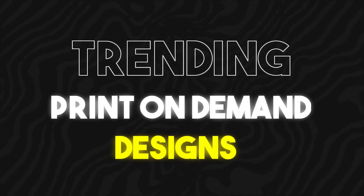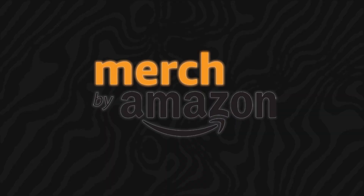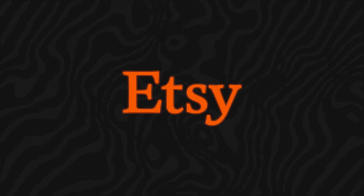In this video, I'm going to show you guys the latest trending print on demand designs that are trending right now, that people are making decent money on Merch by Amazon, Redbubble, Etsy, and print on demand in general. So stick around — you might find some decent inspiration and designs that you can make decent money with.